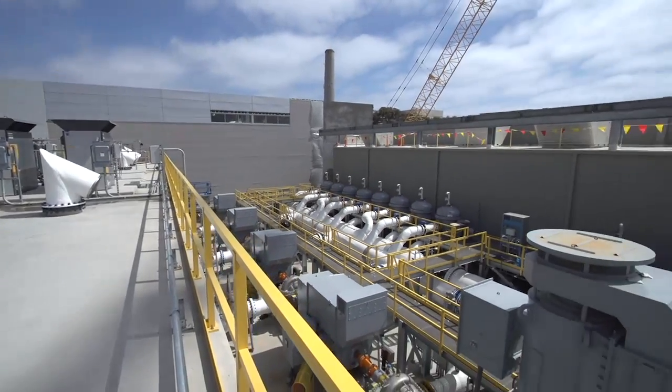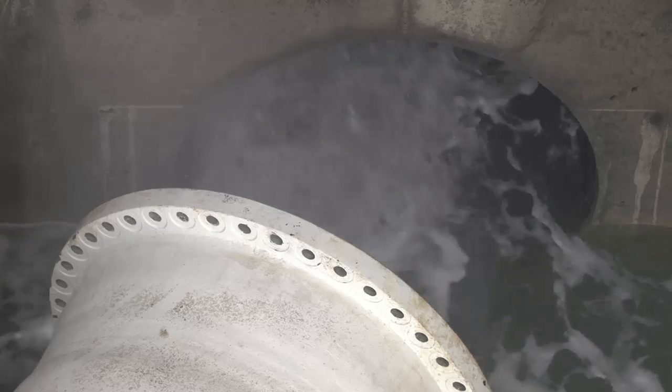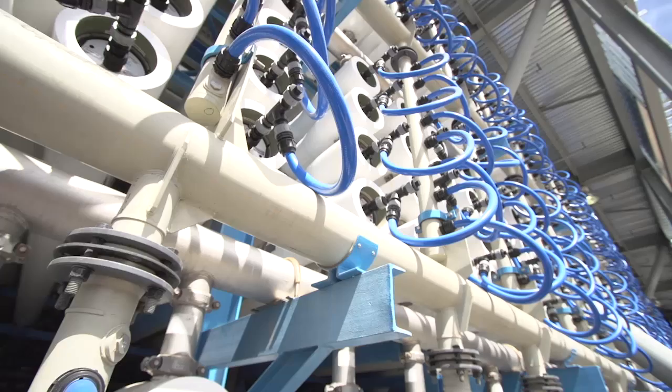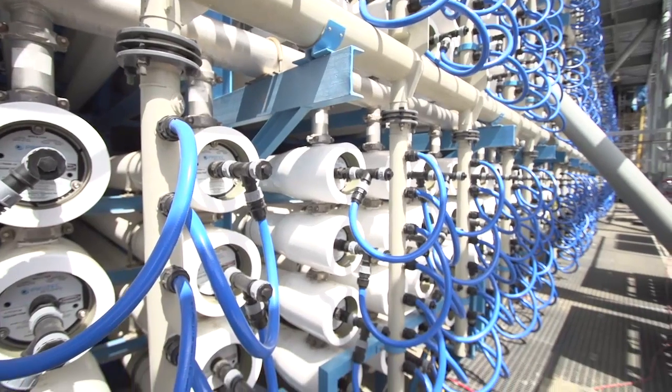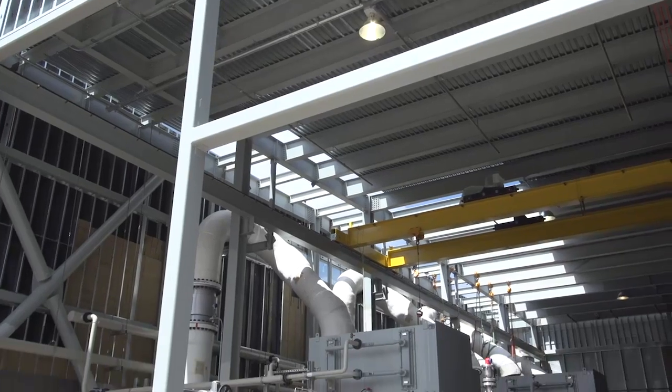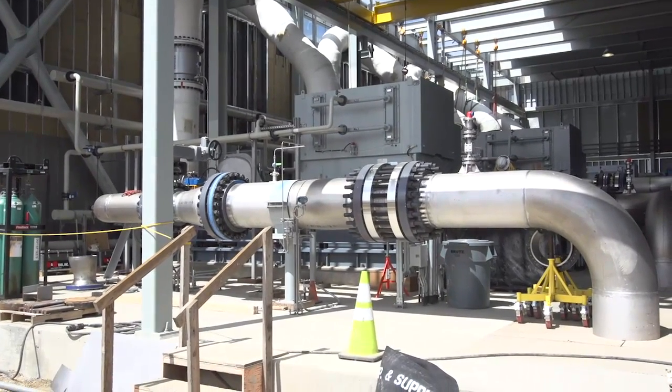This is a reverse osmosis facility of 14 trains, and traditionally each of those 14 trains would have been fitted with its own independent pump. However, in this concept called the pressure center, which is unique to IDE, we were able to feed all of the high-pressure water using two pumps. As a result, this is a much more energy efficient utilization of electricity to pump.